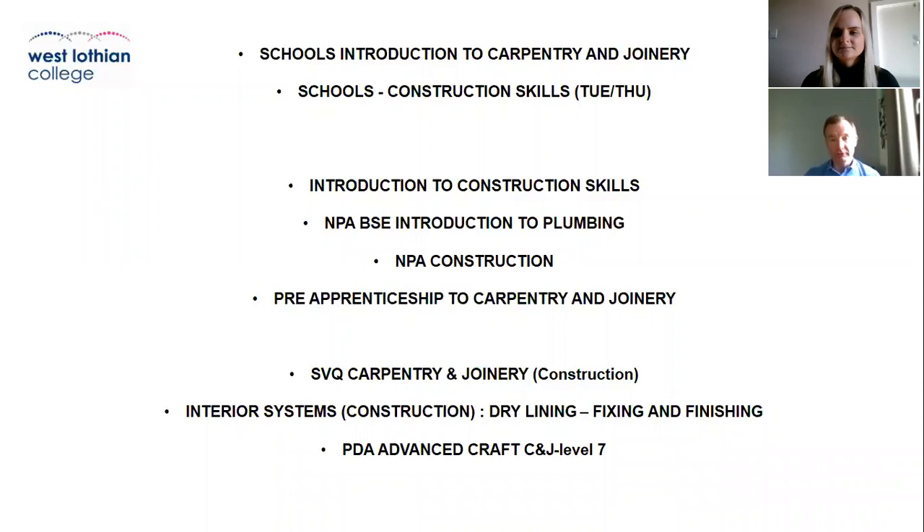Slightly higher level courses, once you progress through the intermediate and entry courses, are apprenticeship carpentry and joinery courses, dry lining courses, and also advanced craft carpentry and joinery — courses you can progress on to once you have completed the earlier intermediate courses in the college.